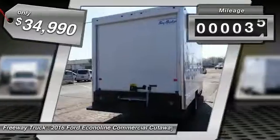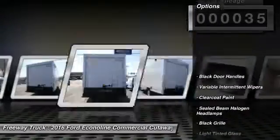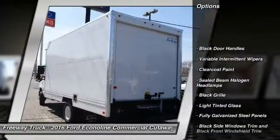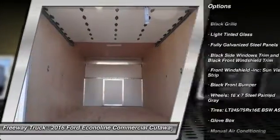This vehicle has less than 100 miles. Here are some of this vehicle's great options: tilt steering wheel, black door handles, four-piece floor mat set, and low tire pressure warning.